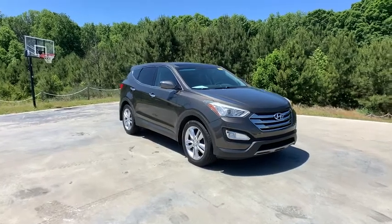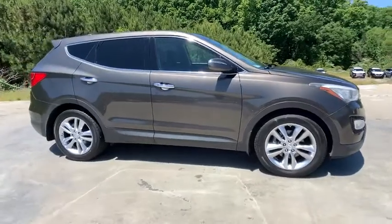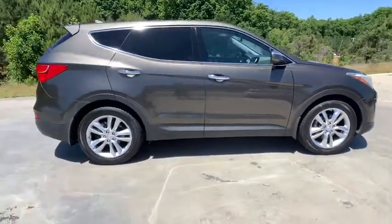Stop by and take a look at the 2013 Hyundai Santa Fe. Style. Quality. Performance. Value. Need we say more?